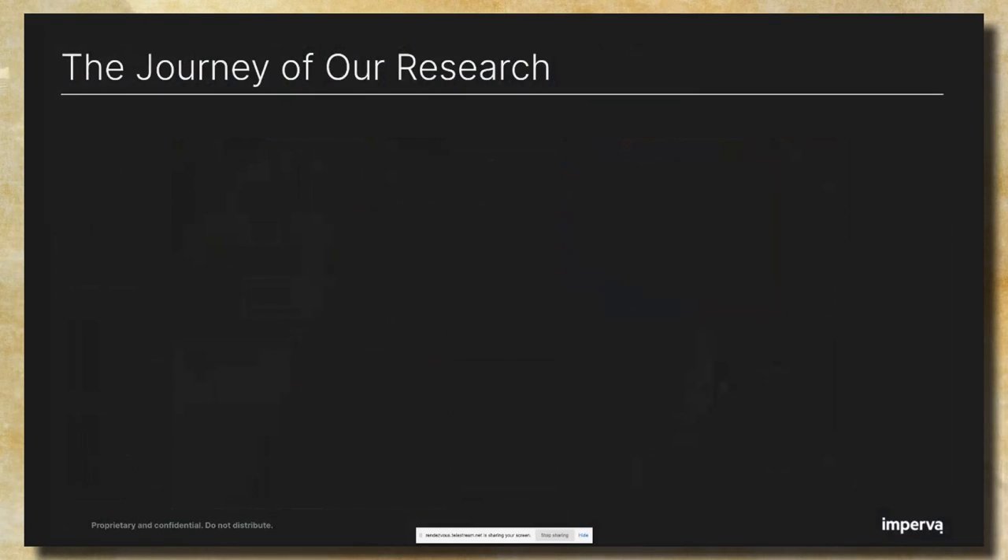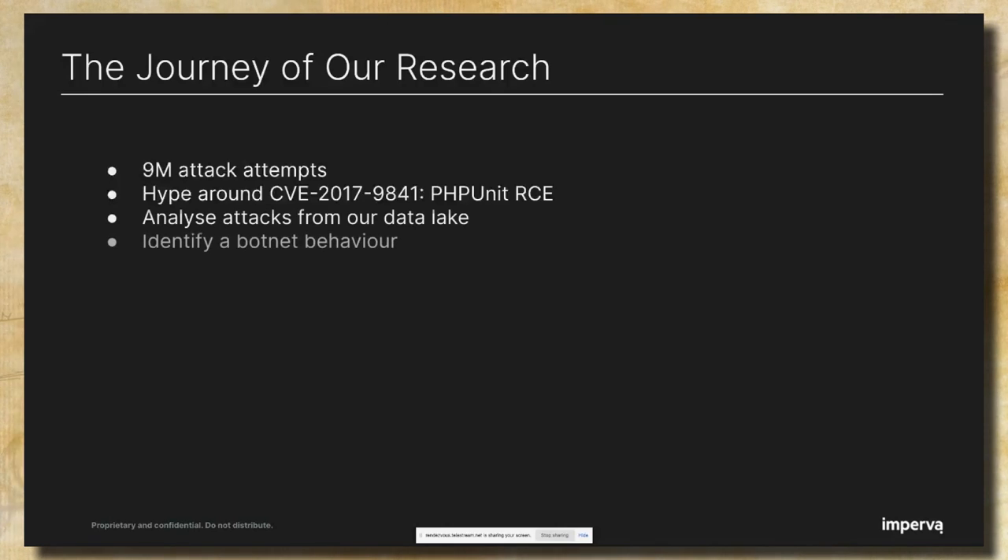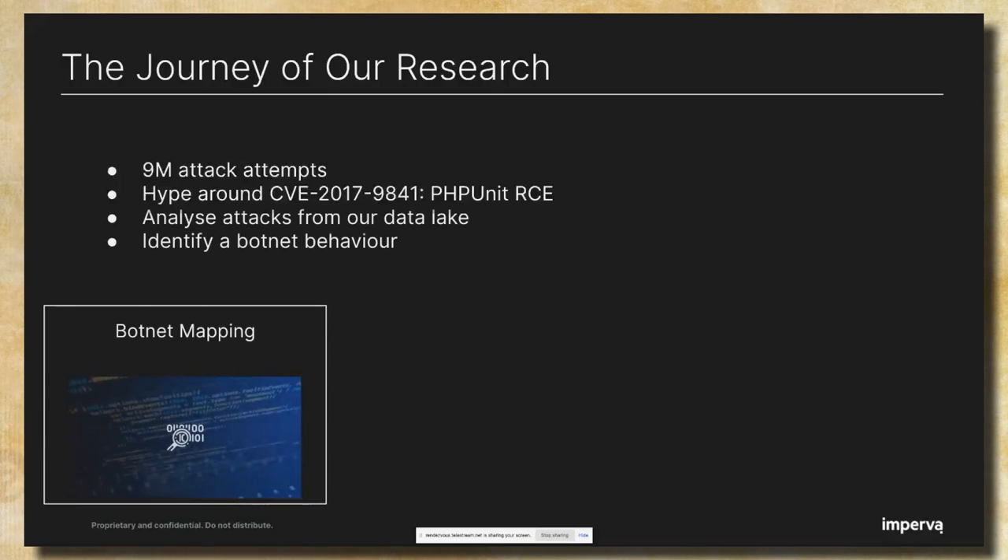As part of a study carried out at Imperva, we observed around 9 million attack attempts exploiting PHP unit remote code execution. We were wondering why this CVE is so popular among attackers. To understand this hype, we started to analyze attacks from our data lake. We saw different IPs using the same payload over and over again, attacking different customers, which reminded us of botnet behavior. So we decided to download the payload and dive in, and we basically started the mapping step.